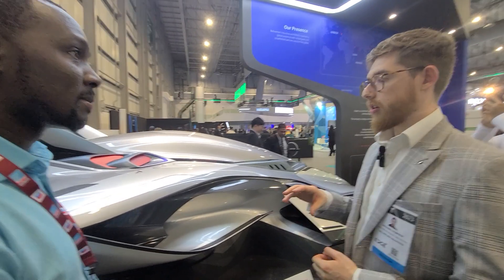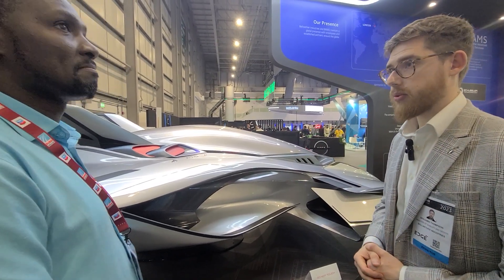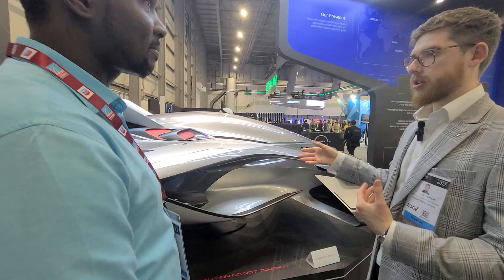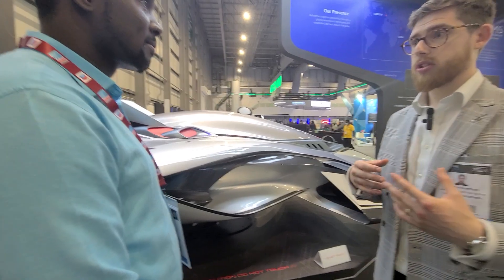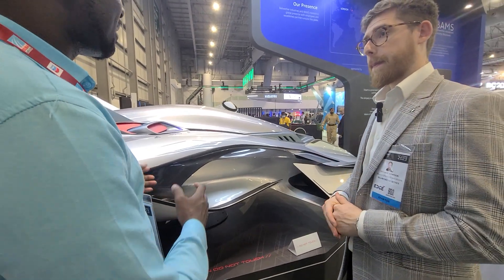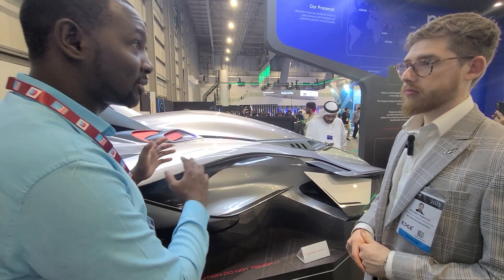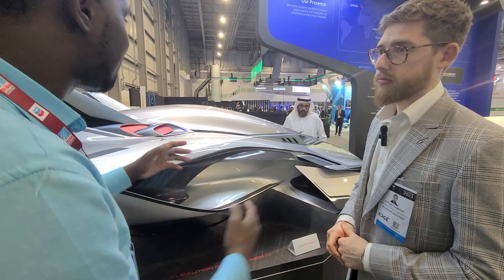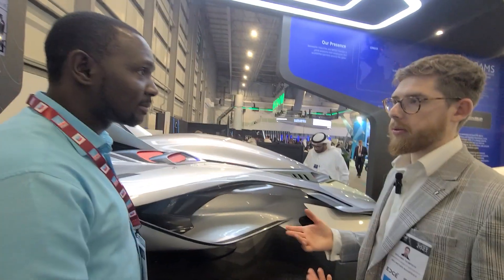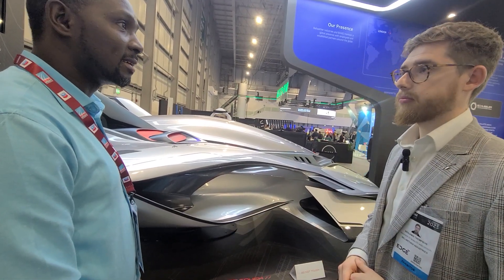When are we looking at commercial application for civilians? That's 2030. We have a timeline with models before then where we can build up certification and public acceptance. Are you working to get certification with the General Civil Aviation Authority in the UAE? Yes — it would be under similar frameworks to what aircraft are certified under today: CAA, EASA, GCAA.